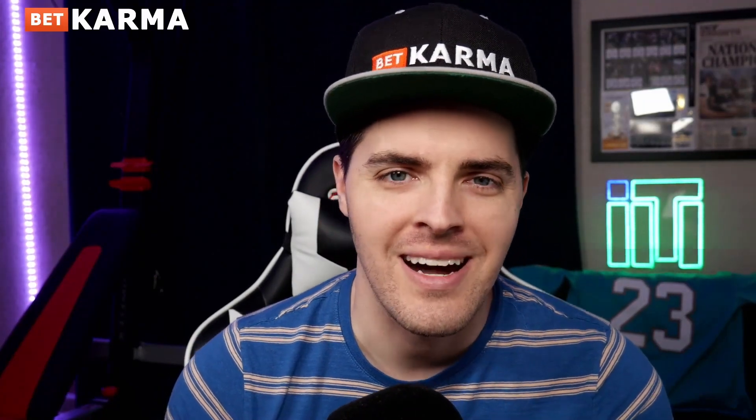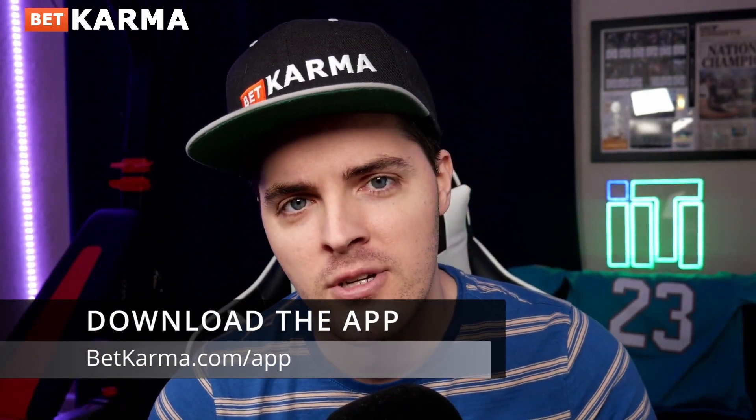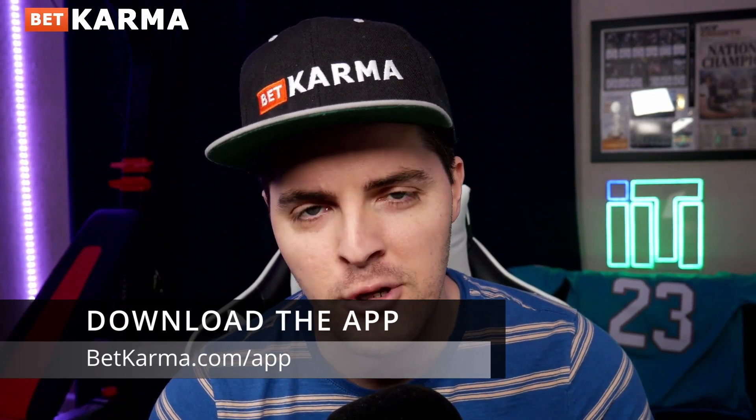Hey guys, it's me, Travis, with BetKarma.com, showcasing the brand-spanking-new college football betting and prop tools you can find on BetKarma.com or the BetKarma app. If you have a smartphone — and if you are alive in 2022, you do — go to your app store, search BetKarma, and download it right now.